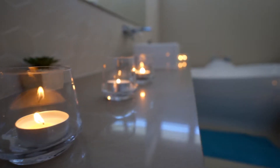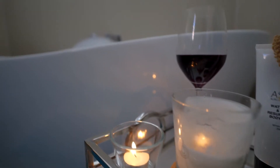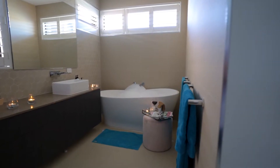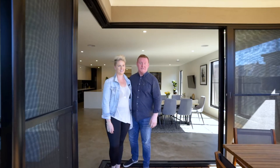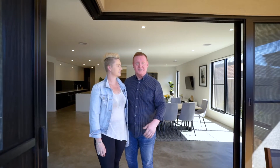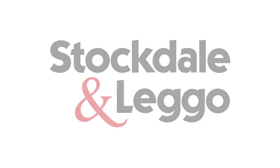And then there's the master suite — shutting that door and going to jump in the bath when no one else is around with a glass of red, it's just awesome. We really hope that you love this home as much as we do, and we look forward to seeing you here soon.